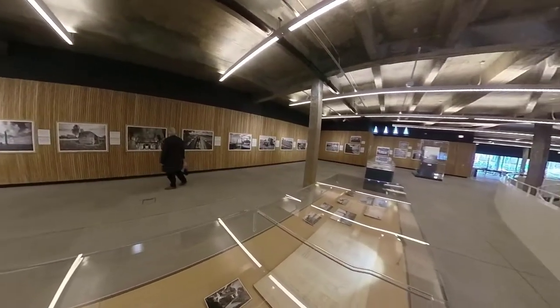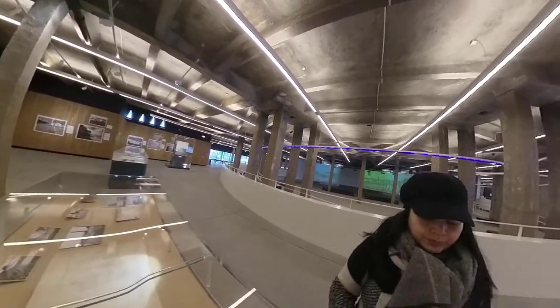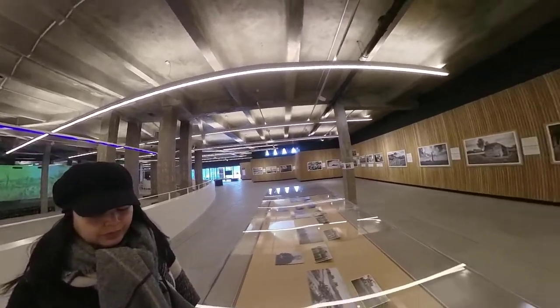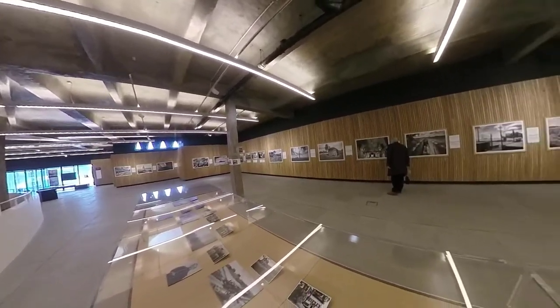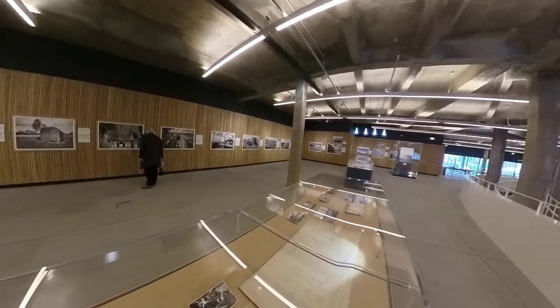Here we are inside the museum, where you can see fine pieces of photos taken during the First World War in this area, and also some items of propaganda — like the famous Manneken Pis statue from Brussels, depicted urinating on German soldiers.